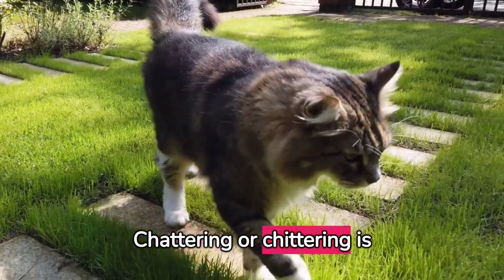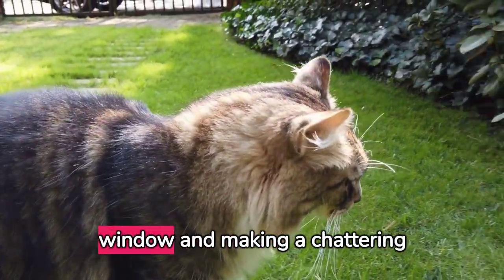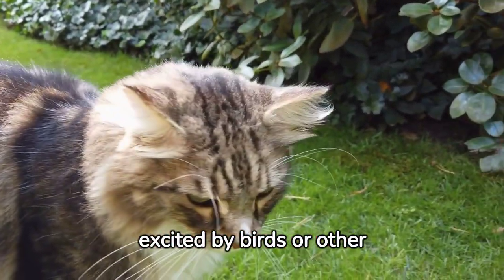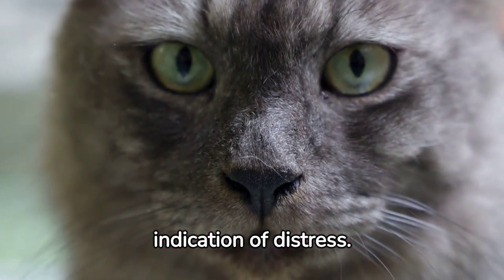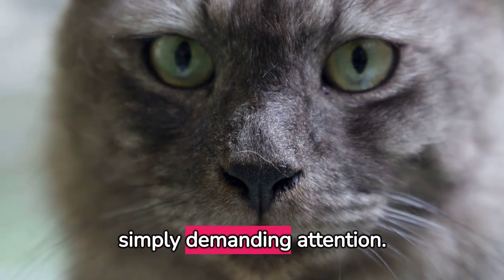Chattering or chittering is another fascinating vocalization. If your cat is gazing out a window and making a chattering sound, they're likely excited by birds or other prey. Growling or yelling from your cat is a clear indication of distress — it may mean they're feeling threatened, hurt, or simply demanding attention.